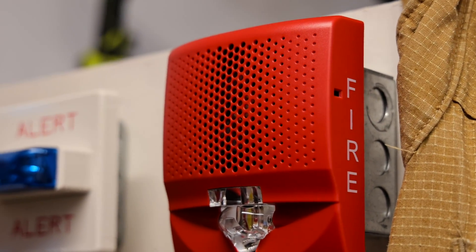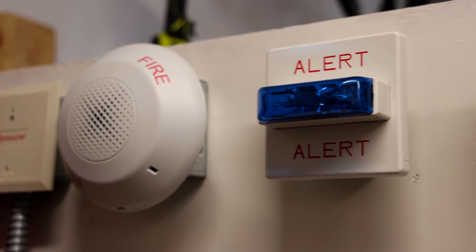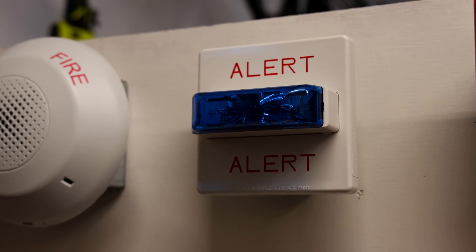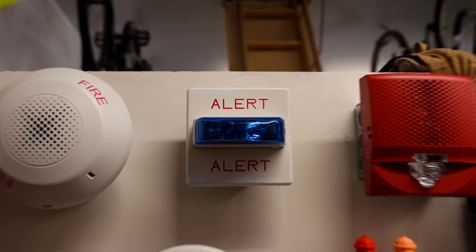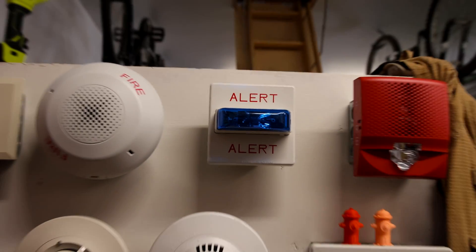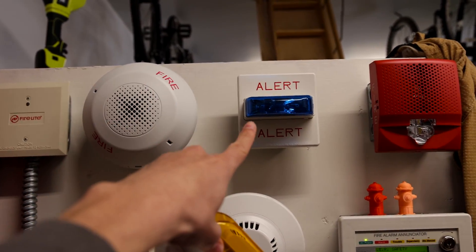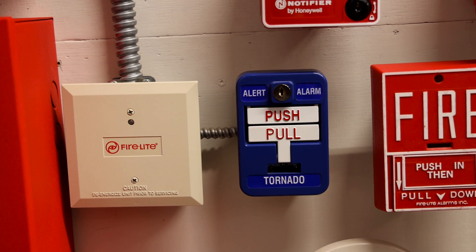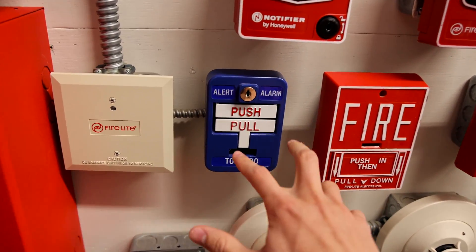Coming over to the left, I have the Wheelock RSSA-24MCW blue alert strobe. I was able to switch the strobe cover over from my amber alert strobe to this one, so I now have a blue strobe — it's a very delicate process, but it can be done, and I can switch it back if I want the amber one. The pull station today is a SCC SG-42CX-K1, with custom alert alarm and tornado stickers indicating you would pull this during a tornado emergency.